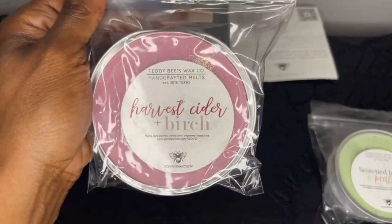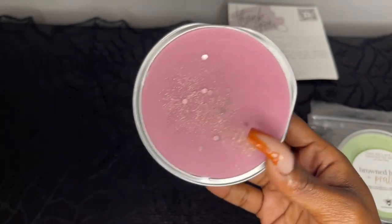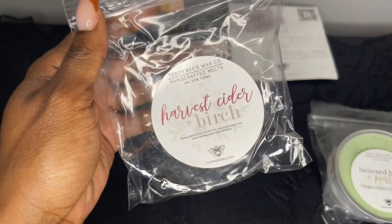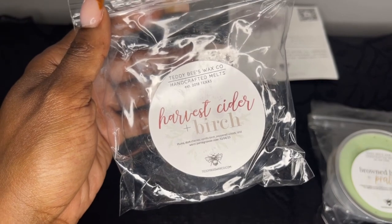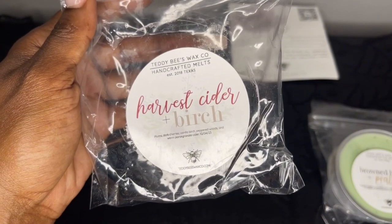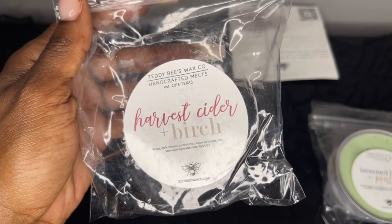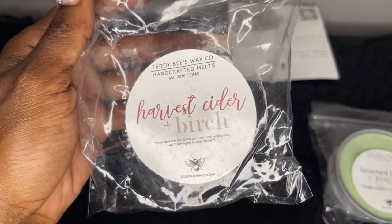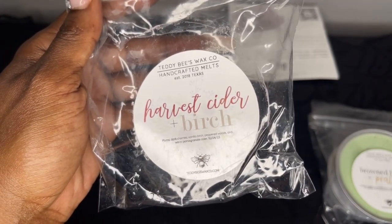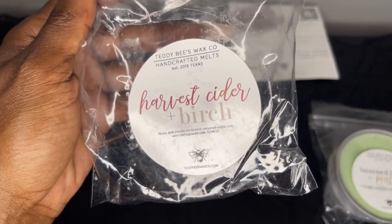On warm, Brown Butter and Praline transforms and it's a very beautiful scent. I still have a tub from the last ready-to-ship that I've melted some of, so I'm happy to have more. Next we have Harvest Cider and Birch, which is plums, dark cherries, vanilla birch, pepper woods, and warm pomegranate cider. I definitely pick up on the vanilla birch and that plum note — it's like a birch pomegranate with a hint of plum. Very pretty, good for fall and winter.